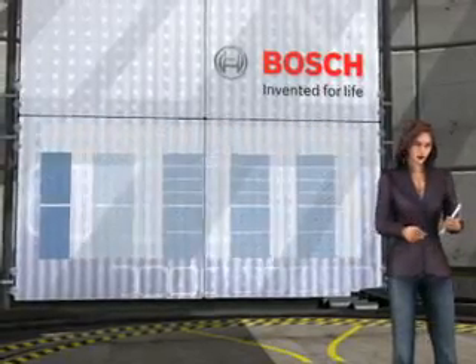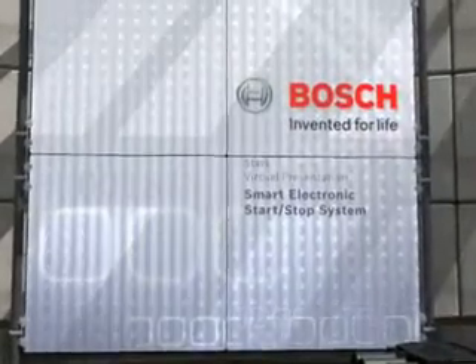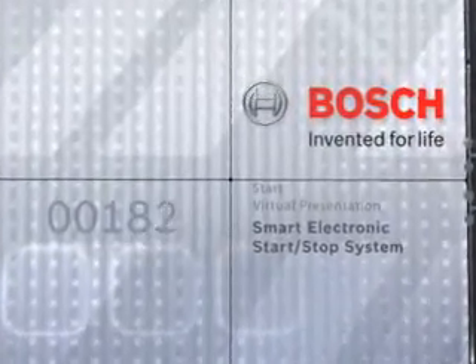Let's take a look at the entry level of the hybrid world. Under the main heading Micro Hybrids, we have the Smart Electronic Start-Stop System. The aim of the system is to save fuel and reduce emissions.